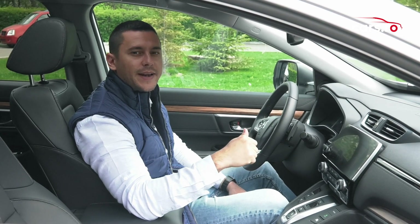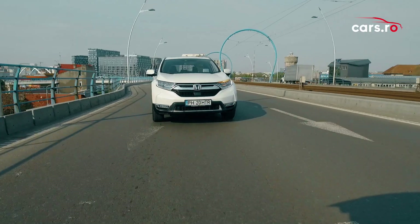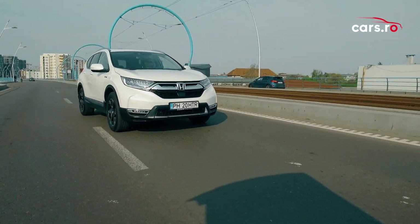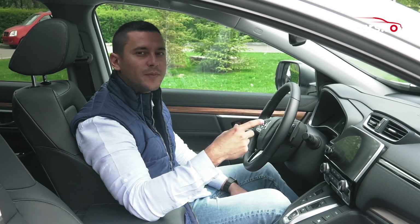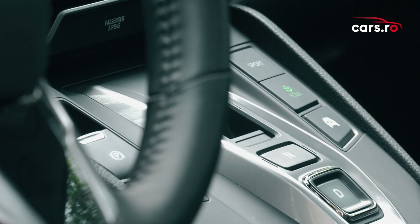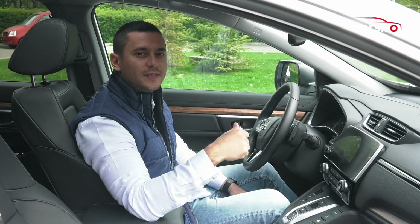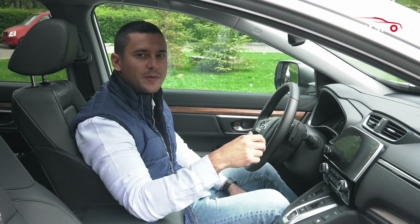CR-V Hybrid oferă 3 moduri de condus: EV Drive, care utilizează doar energia electrică stocată în baterii, dar care oferă o autonomie de doar 2 km; Hybrid Drive, care utilizează motorul cu combustie internă pentru a alimenta un generator secundar ce suplimentează energia din baterii; și Sport Drive, care folosește atât motorul cu combustie internă, cât și generatorul secundar pentru performanțe maxime.